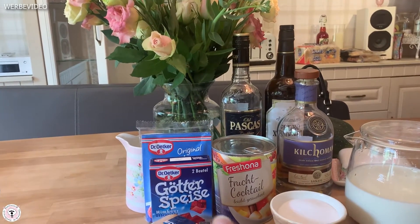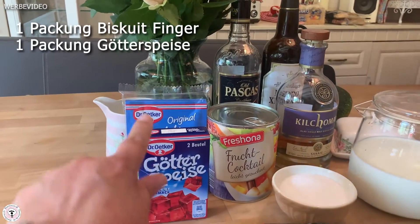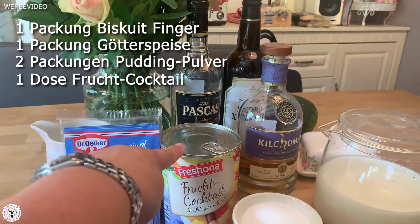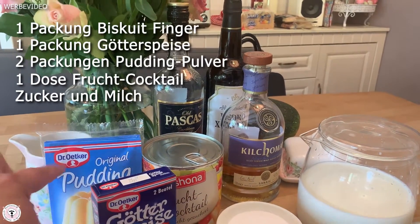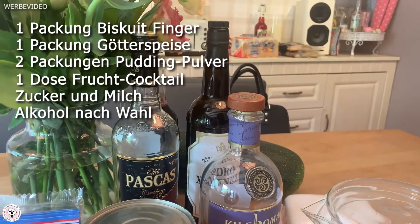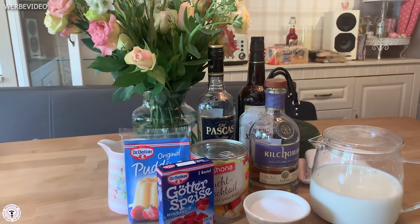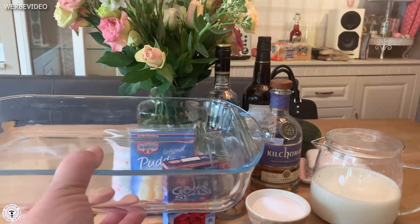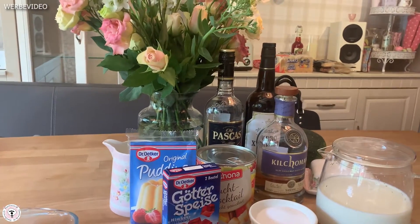Jetzt erzähle ich euch, was ihr braucht für unseren Trifle. Ihr braucht eine Packung Biskuitfinger, eine Packung Götterspeise, zwei Packungen Puddingpulver, eine Dose Fruchtcocktail, Zucker – passend was ihr braucht für die Götterspeise und den Pudding. Ihr braucht natürlich Milch, Zucker und entweder Whisky, Sherry oder Rum. Wenn es für Kinder ist, natürlich nicht reinmachen. Und ihr braucht eine flache Schale – eine Auflaufform ist gut, normalerweise wäre es eine Trifle Bowl.